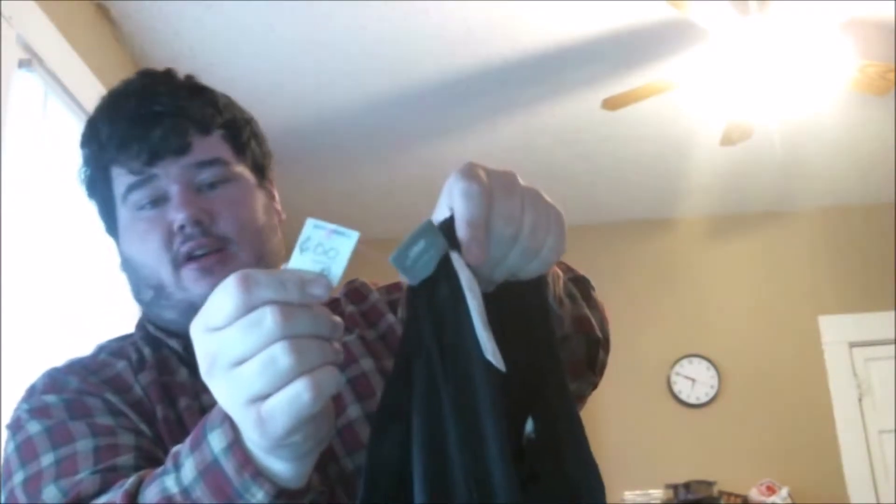Next is a size XL Nike activewear pants — they originally wanted $6 for them and I paid 90 cents. They're classic black and white activewear pants. Really, really good find.